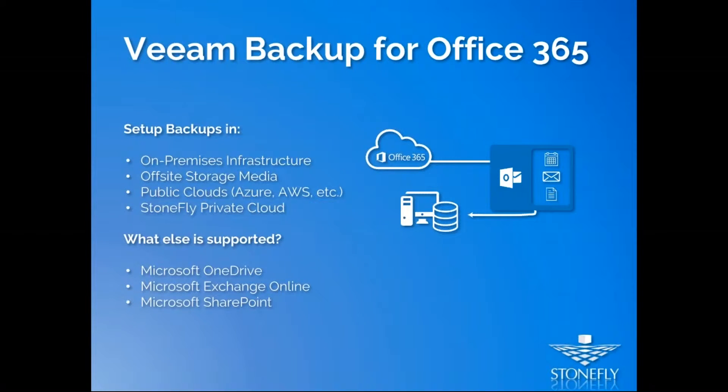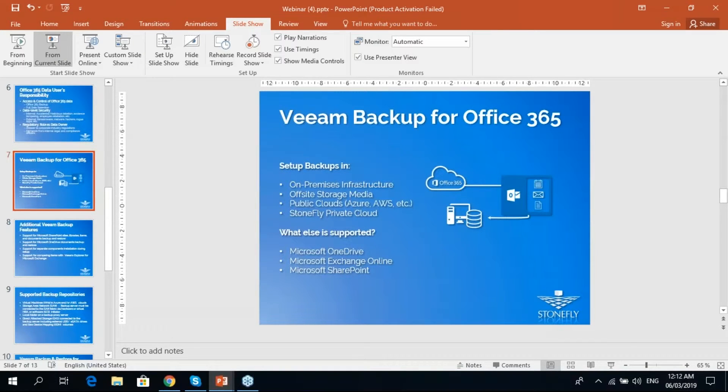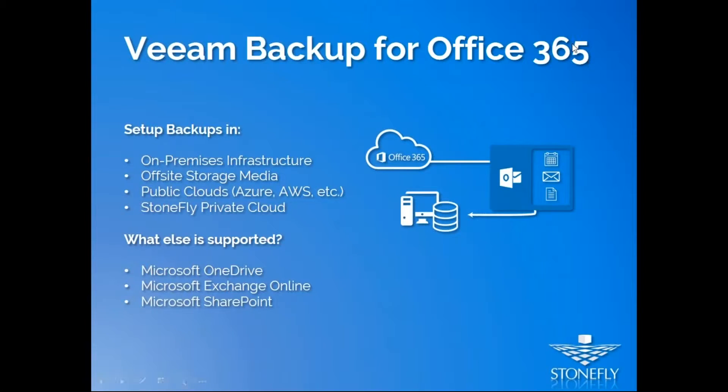From this point on, Kais will explain how easy it is to comply with industry regulations and how easy it is to back up your Office 365, SharePoint, and OneDrive data using Veeam Backup for Office 365.